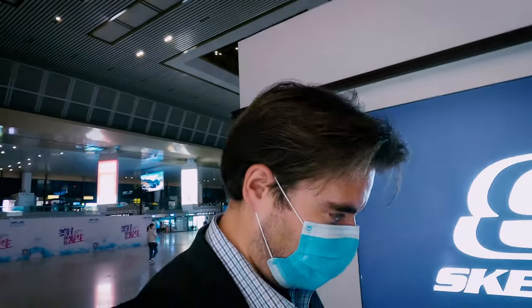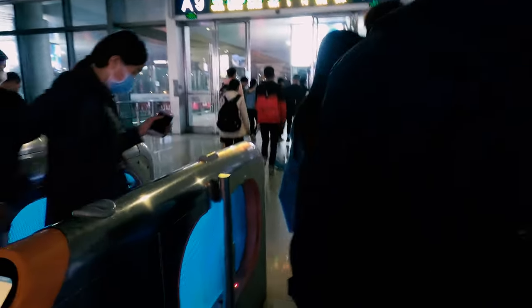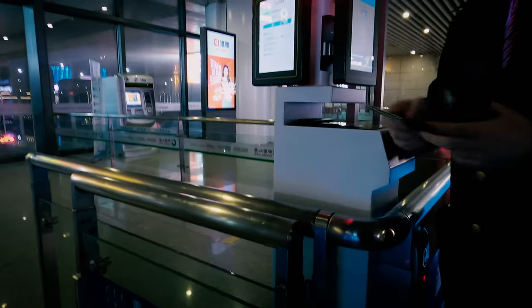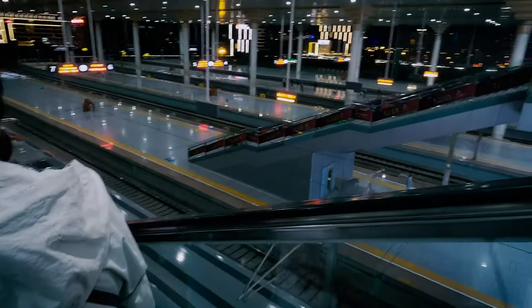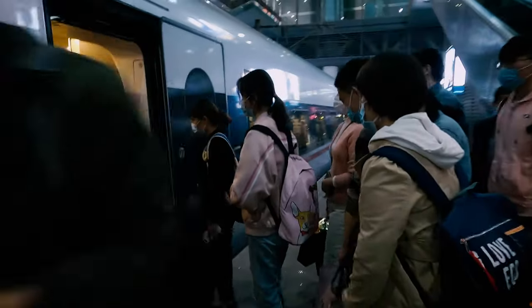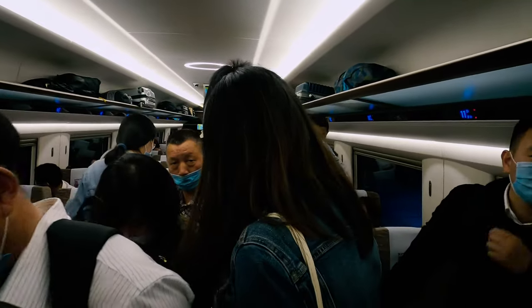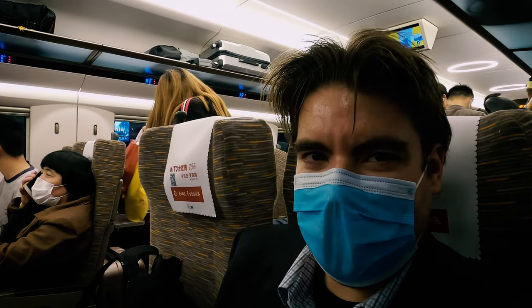It's time for me to board the train. The line isn't moving, and of course I'm going to go around the line because I don't have a Chinese national ID so I can't go through that part anyway — it's not that I'm being rude or trying to cut in line. And now I'm in my seat, where I'll be for a short ride to my final destination, back home to the countryside.